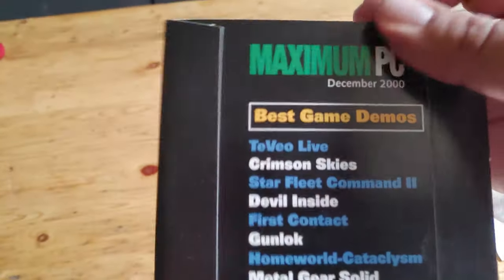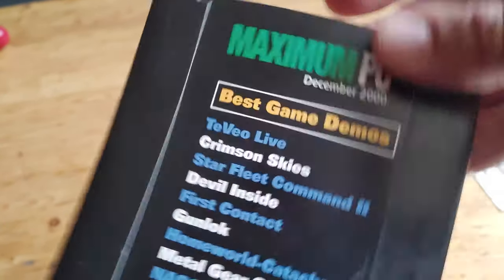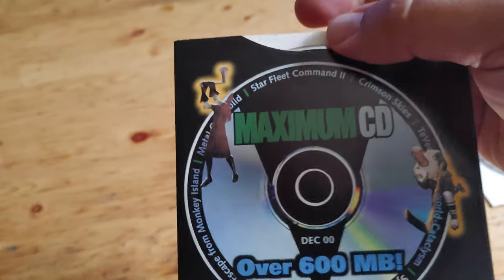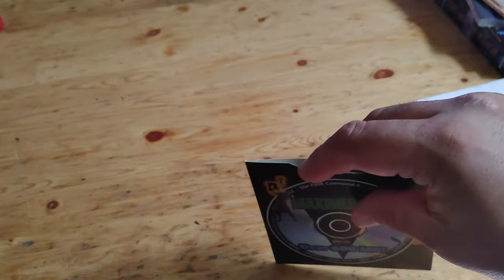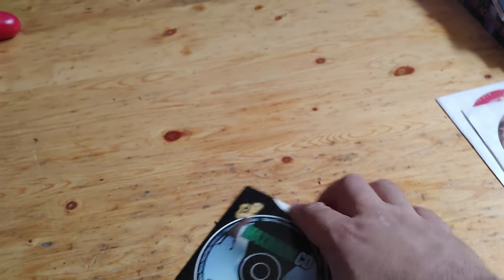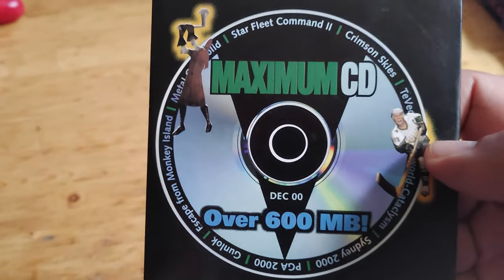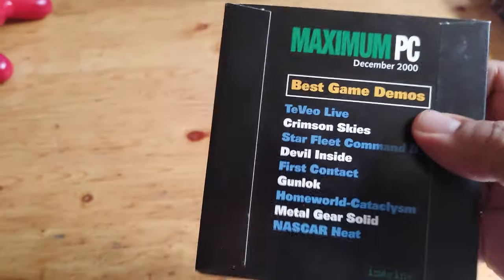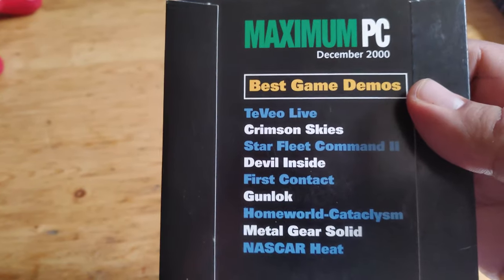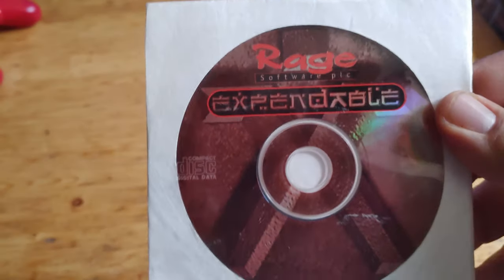This used to come with the magazine back in the day, and as you can see, December 2000. I do collect these. I have a few of them, and this is another one to add to my collection. I don't think I have any with a sleeve, mostly loose ones, but as you can see, several games on here, some classics — Crimson Skies, whatnot. There's the games: Metal Gear Solid, NASCAR, some classics. The CD's in good shape.